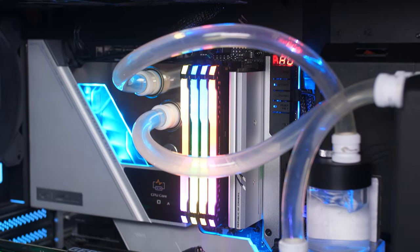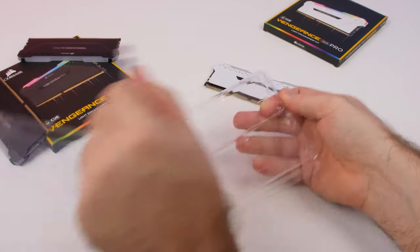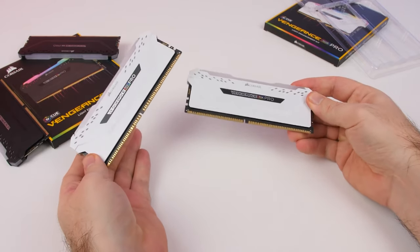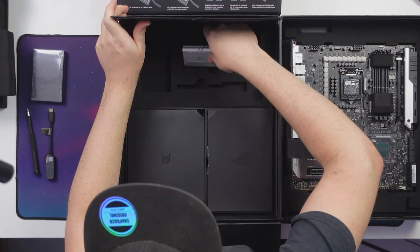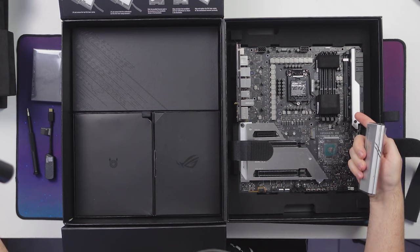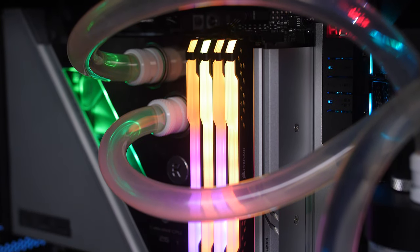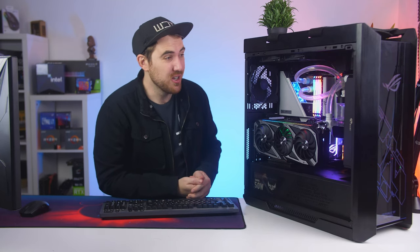For memory, they partnered with Corsair — 32GB of Corsair Vengeance Pro RGB memory at 3600MHz. I've looked at the white version of these as well and they look stunning. For storage, we have two Seagate FireCuda 520s in RAID, thanks to the DIMM.2 adapter. This is really cool — it looks like a memory module that you place on the board but allows you to connect two M.2 SSDs, adding more storage availability alongside the other M.2 slots on the board.